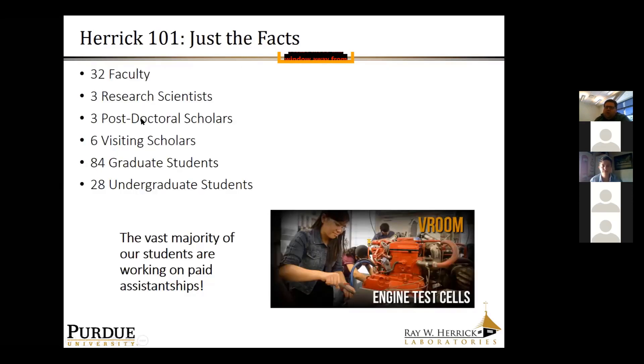Just to give you a sense of scope: the laboratory currently consists of 32 faculty, about half of whom are full-time engaged at Herrick and half part-time. Our student numbers are a bit low right now due to COVID, but between undergraduate and graduate researchers we have close to about 115 students doing research daily. The vast majority are working on paid assistantships — about a quarter on teaching assistantships and three quarters on research assistantships.